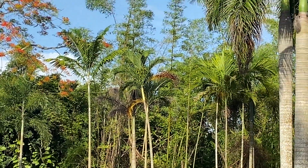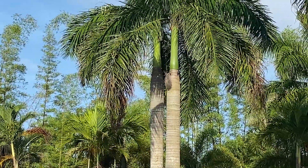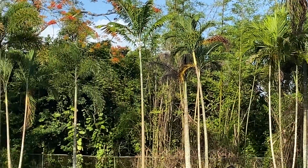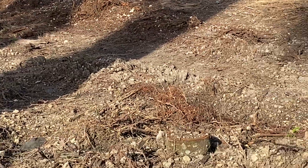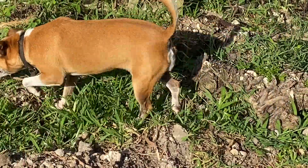Oh, right there — there's a woodpecker! I can't get close enough. All right, that's all for now. We're here, busy, and I'll catch you later — bye-bye!